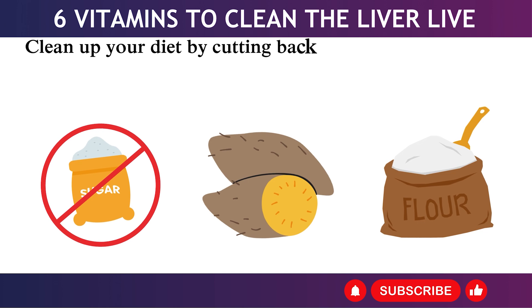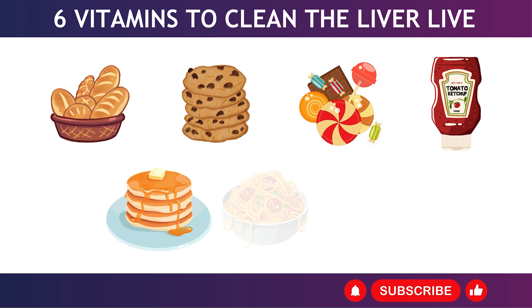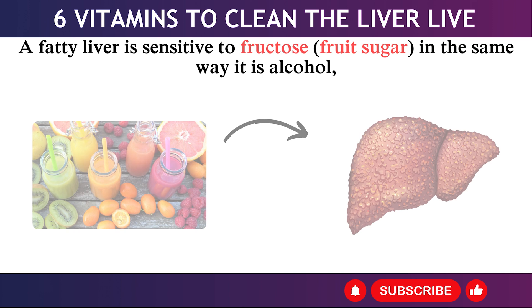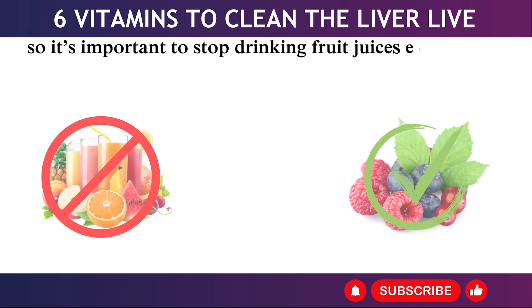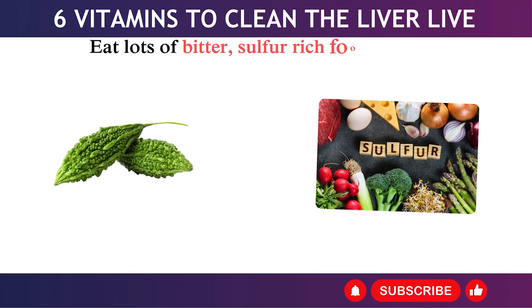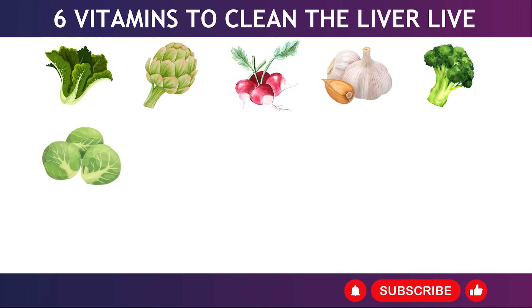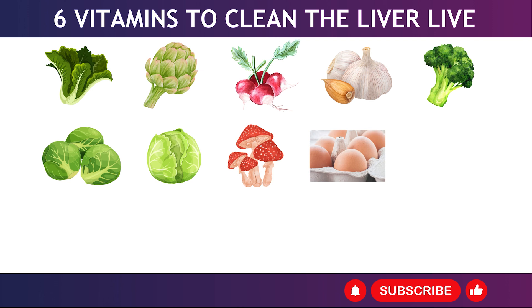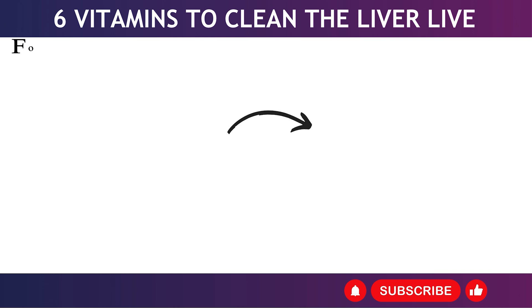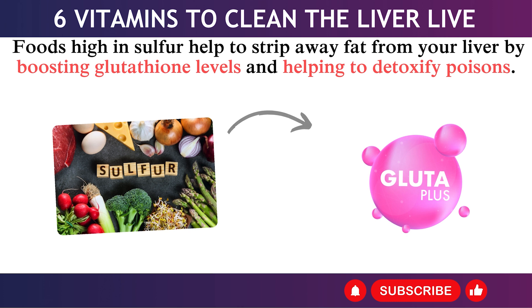How to clean a fatty liver: 1. Clean up your diet by cutting back on sugary, starchy, and flour-based foods like bread, biscuits, sweets, ketchup, pancakes, pasta, soda drinks, etc. A fatty liver is sensitive to fructose in the same way it is to alcohol, so stop drinking fruit juices entirely and cut back on sweet fruits. 2. Eat lots of bitter, sulfur-rich foods such as leafy greens, artichokes, radishes, garlic, broccoli, Brussels sprouts, cabbage, mushrooms, pasture-raised eggs, wild salmon and other oily fish, walnuts, onions, scallions, and broccoli sprouts. Foods high in sulfur help strip fat from your liver by boosting glutathione levels and helping to detoxify poisons.